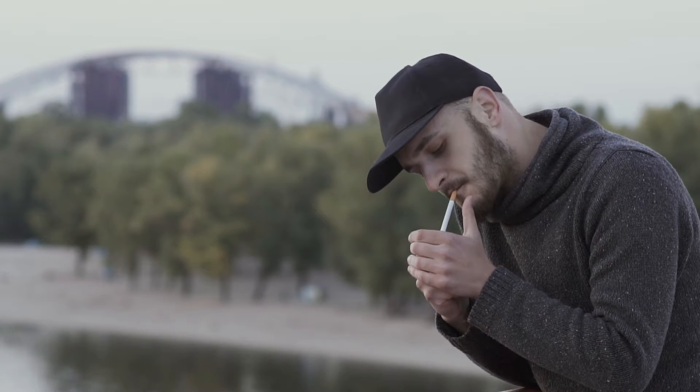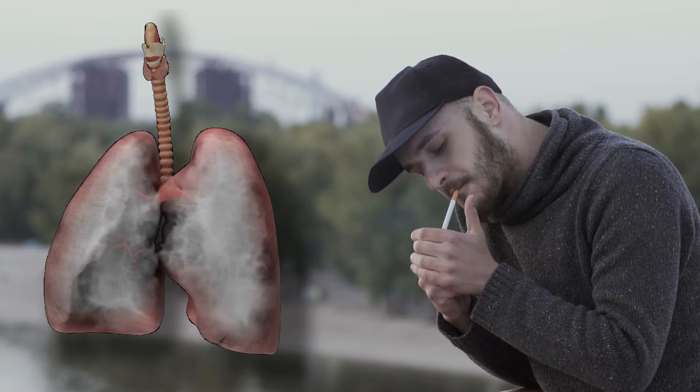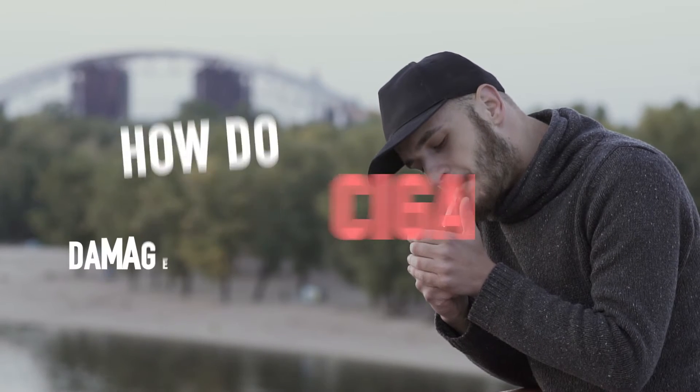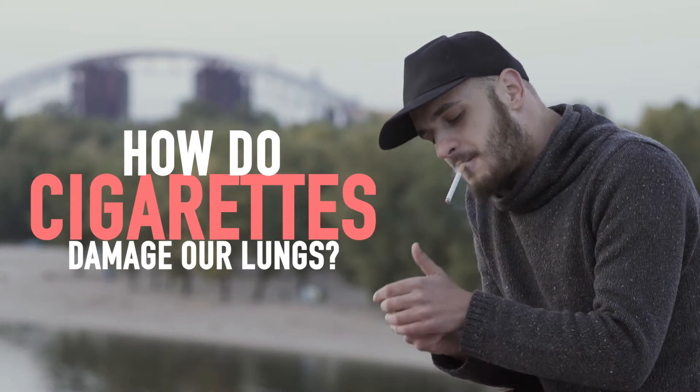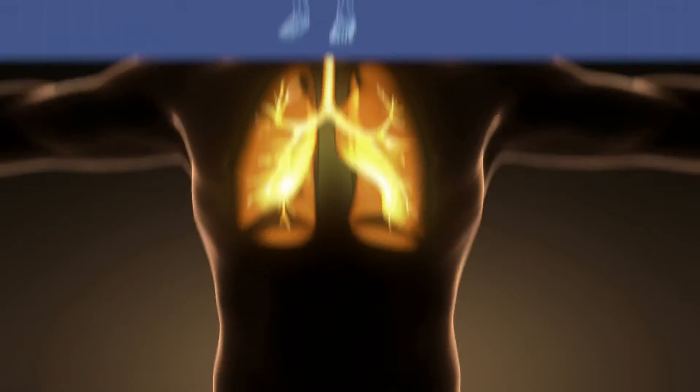Now everybody knows that cigarettes harm our lungs, but have you ever wondered why that is the case? How do cigarettes actually damage our lungs? To understand these effects, we first need to understand the basic structure of lungs.